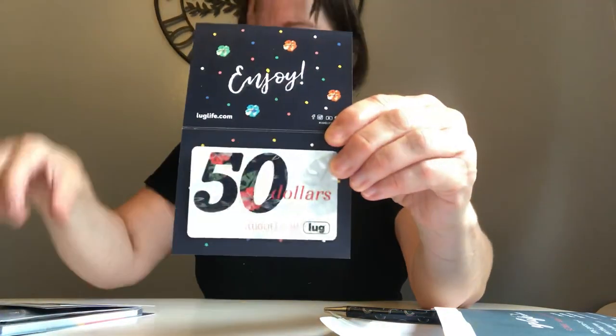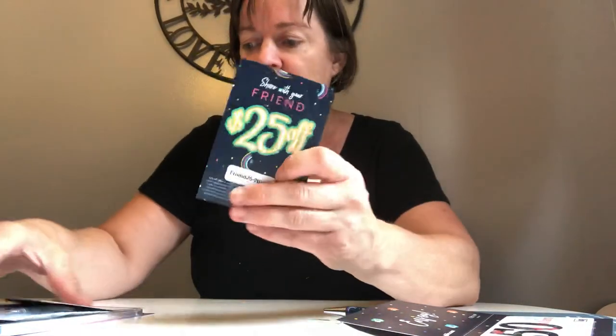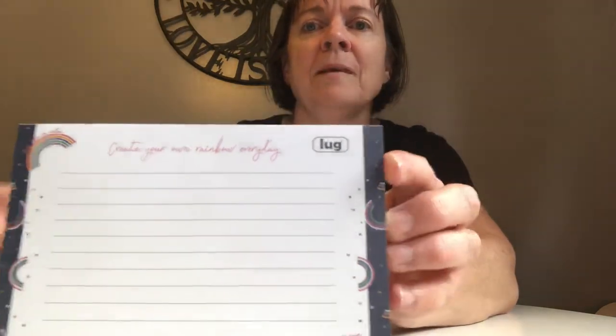So first we have this — let's open it up and see what's in here. We have the gift card, and then we have the friend gift cards here — two $25 cards with codes. And the buttons: 'Choose Happy,' 'Smile,' 'Live in the Love,' or 'Loving the Lug Life,' and rainbows. Those are nice.